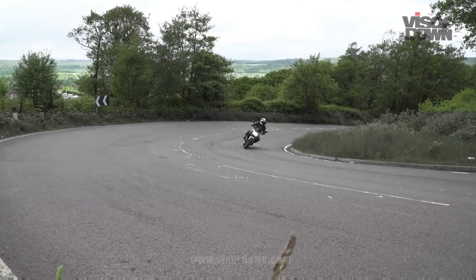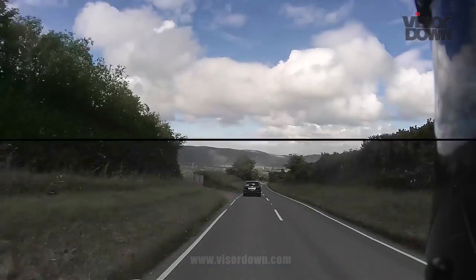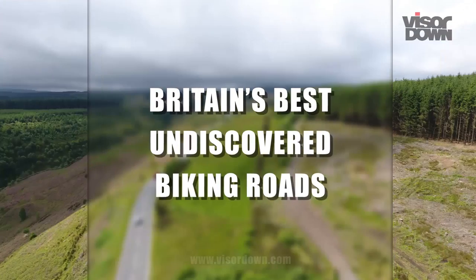We're looking for Britain's best undiscovered biking roads. We asked you to nominate them and loads of you did. We're picking five to ride and when we've done that we'll choose the one of those five that we like the best.